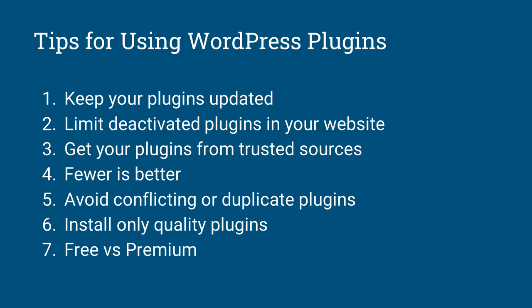Number six: install only quality plugins. Before you install a plugin, check the reviews, check how the developer supports the plugin, and look at the support forum to see how the developer interacts with users and handles issues. Also check if the plugin supports current technologies — does it support PHP 8.2 and the current version of WordPress? We are on WordPress 6.5, so make sure the plugin supports it.